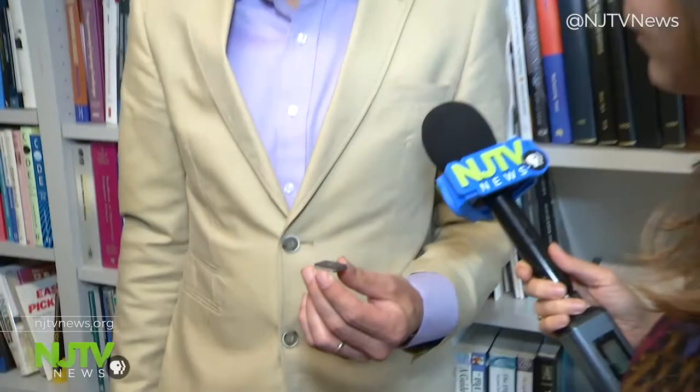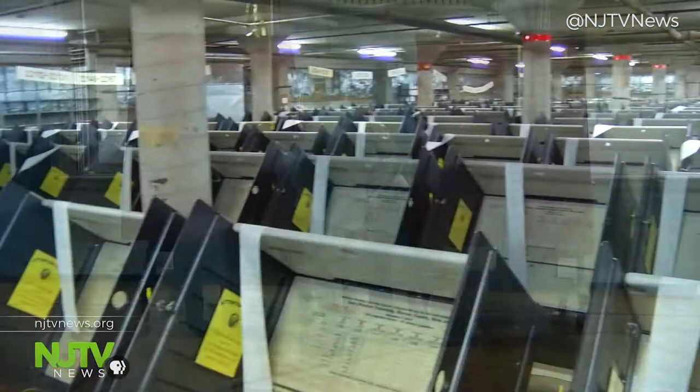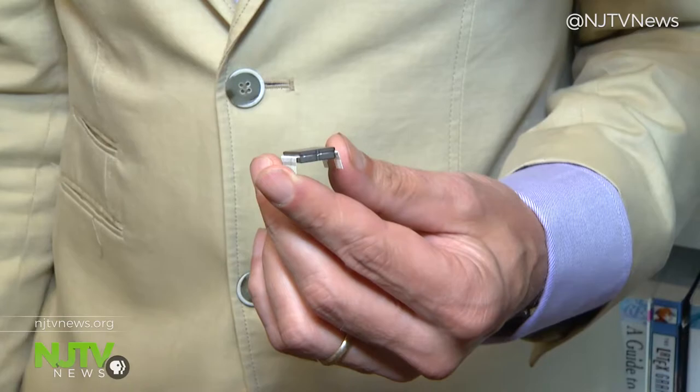This is the program chip from a New Jersey voting machine — the program that tallies your vote behind the curtain, inside the polling booth. It's used in every single voting machine in 18 out of New Jersey's 21 counties. It's also older technology, and if you really wanted to, not all that difficult to hack.